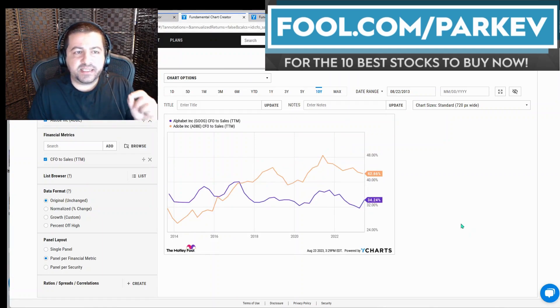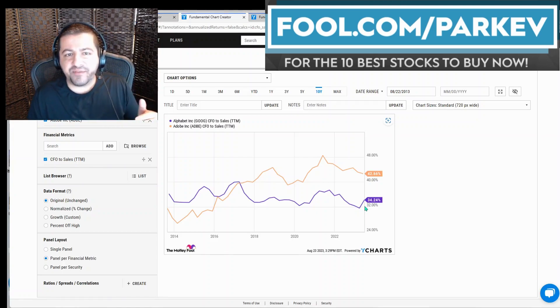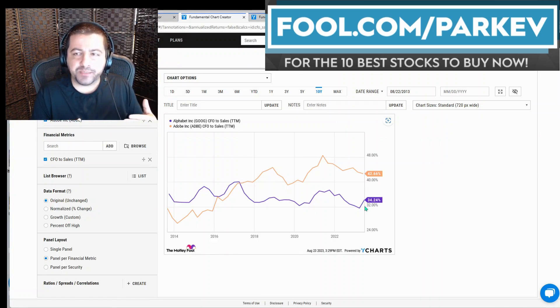The next thing I'm going to look at is cash flow from operations to sales in the trailing 12 months. Similar to operating profitability, Adobe took the lead around 2017 and has held it ever since, at 42.66% compared to 34.24% for Alphabet. Something I haven't mentioned yet is Alphabet's massive cost-cutting efforts that started late 2022, early 2023. The full impacts of those cost-cutting efforts have not yet been realized, so it'll be interesting to see where Alphabet's profitability and cash flow go from here. But for now, Adobe is in the lead in terms of cash flow from operations and operating profitability.